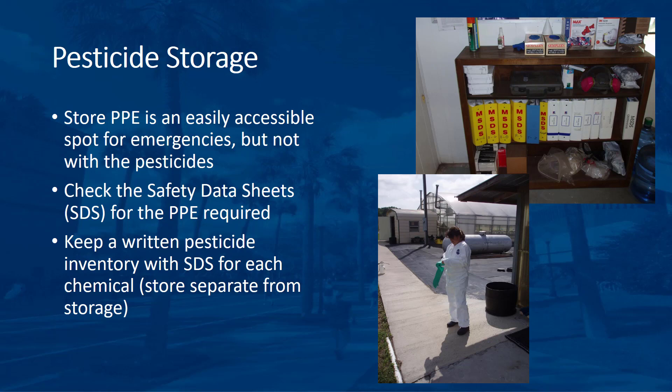Store personal protective equipment where it is easily accessible in an emergency. However, do not store PPE in the pesticide storage area since that may make it unavailable during an emergency. Check the label and the Safety Data Sheet to determine the required safety equipment for each chemical used in the operation. Keep a written pesticide inventory in the SDS file for the chemicals on site.